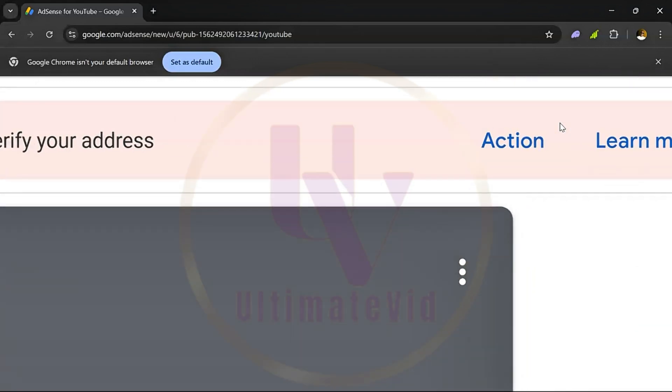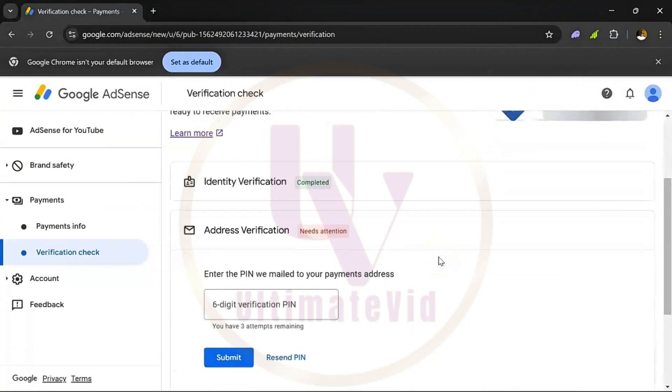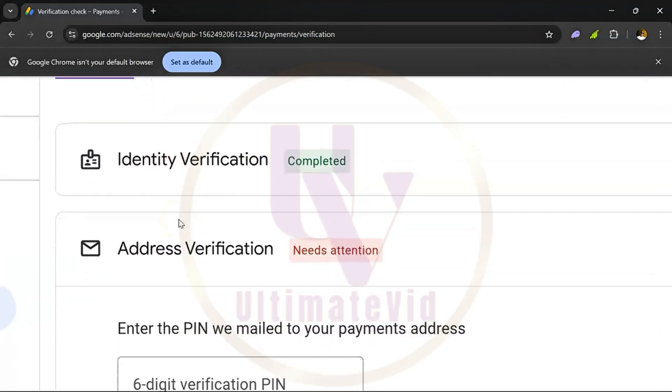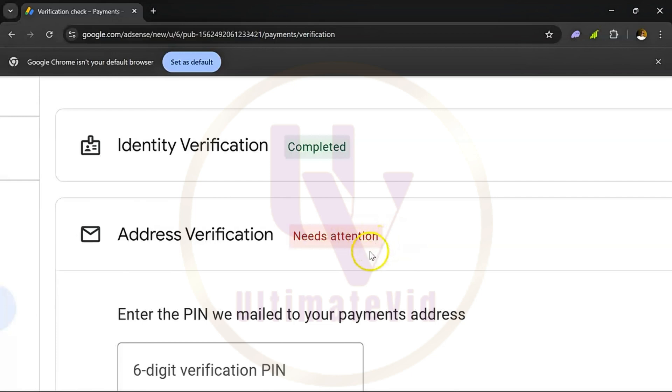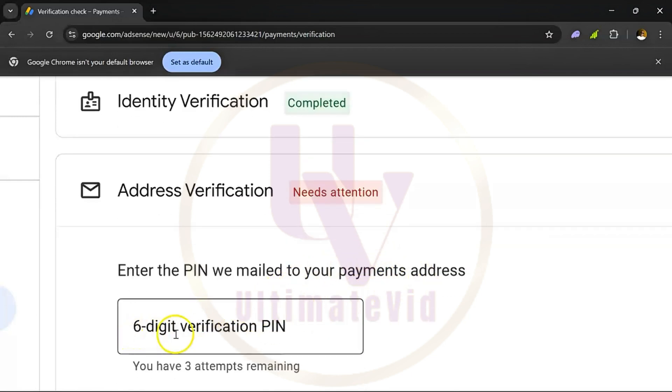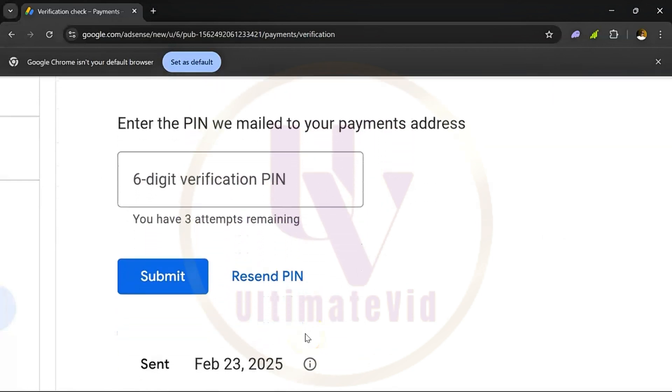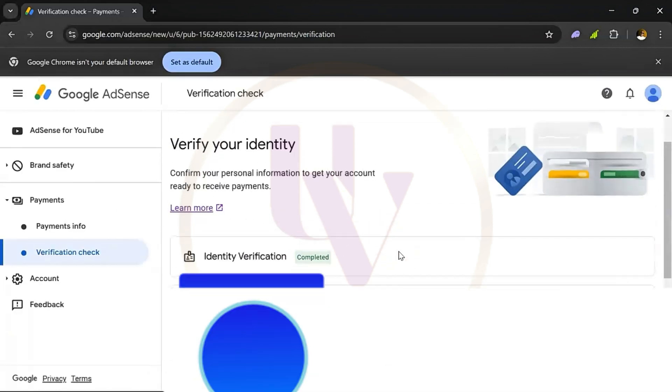Can you see this action button right here? Click on it. You have identity verification completed — can you see that? Identity verification completed. Address verification needs attention — enter the pin we mailed to your payment address, six-digit verification pin, you have three attempts remaining. The last pin, which was the fourth one, was sent on the 23rd of February. In the next three weeks from that date you have to receive that pin and verify, but since the pin is not available, we need to get your account verified right away.